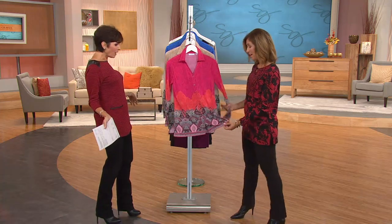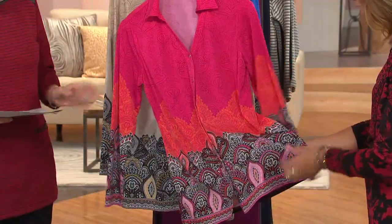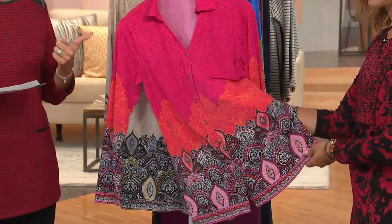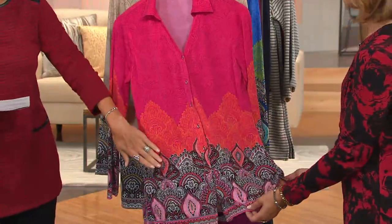Oh my gosh, Susan! This is an oh-my-gosh moment, right? Is this amazingly gorgeous? The Moroccan colors are amazing. So let me give you a scoop — $47, done in liquid knit, and it has a button front that goes all the way down.